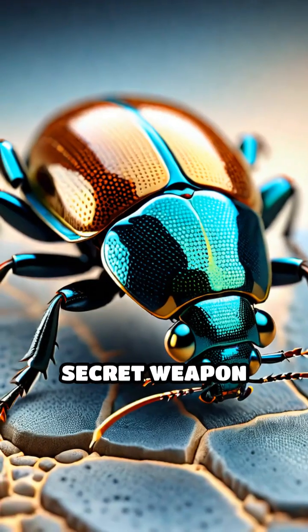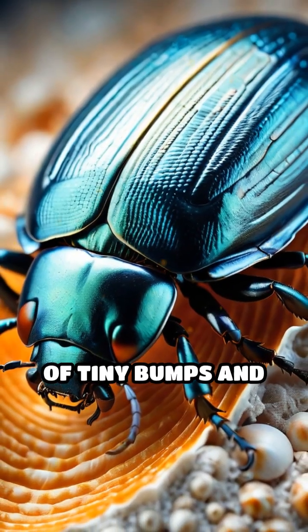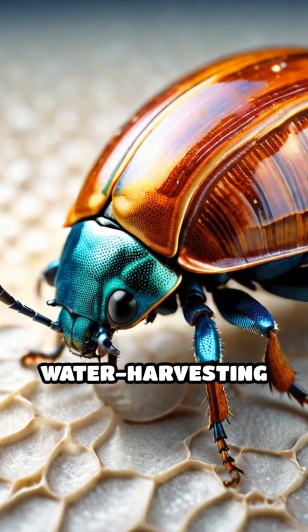This beetle's secret weapon lies in the intricate design of its back. Covered in a mosaic of tiny bumps and smooth troughs, its shell acts as a sophisticated water harvesting device.